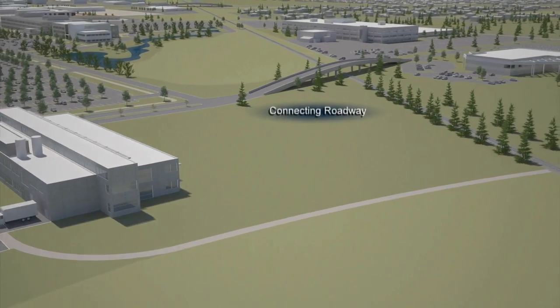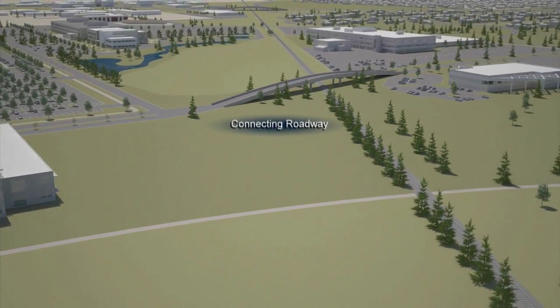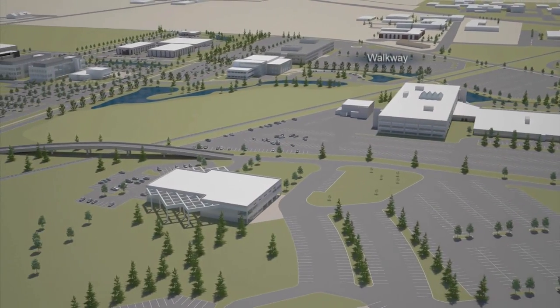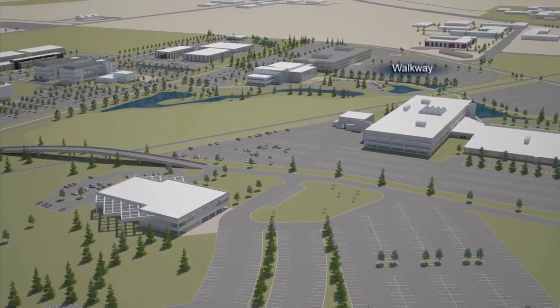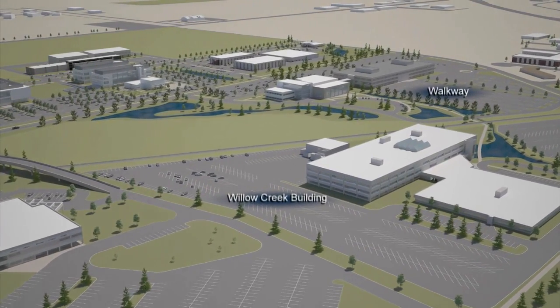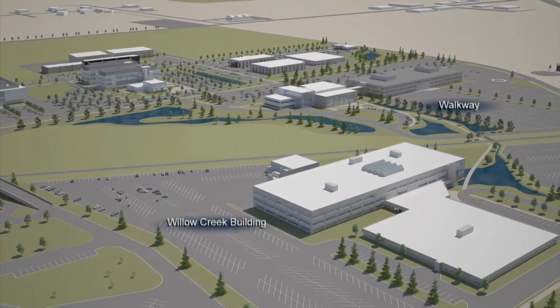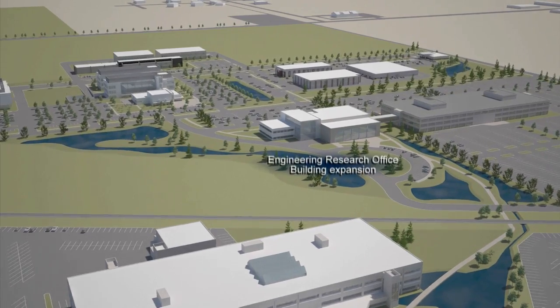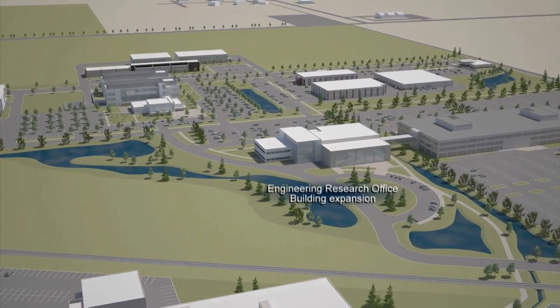A roadway will connect University Place with University Boulevard. A landscape walkway will interconnect newer facilities on University Boulevard with the existing Willow Creek Building. The Engineering Research Office Building expansion will accommodate a new cafeteria and additional office space.